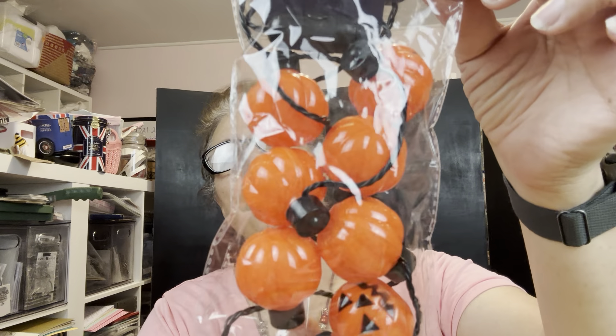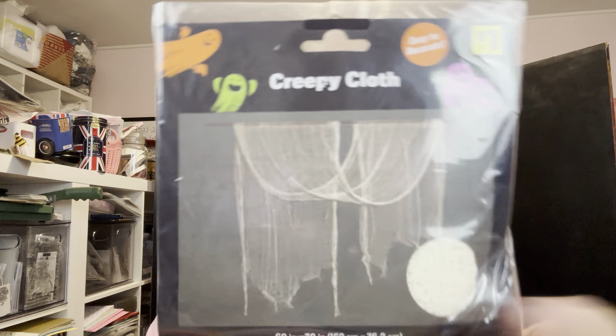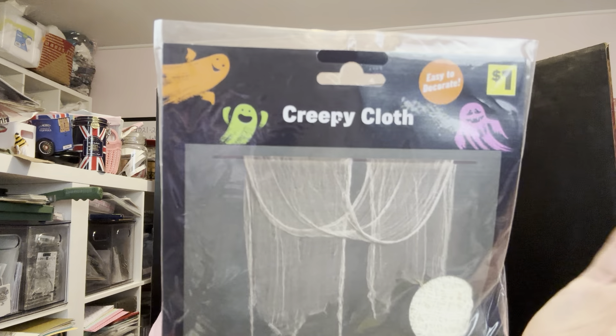I picked up this one — it was $3, but these little guys light up and I just thought this was really cute. I haven't decided what's happening with that — it might be part of the decoration over here, might end up on the black wall behind me. I also found the white kind of creepy fabric-y stuff, even though I had bought the black one.